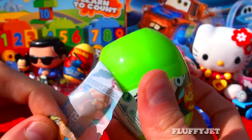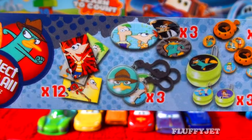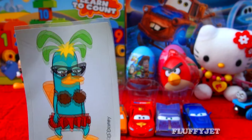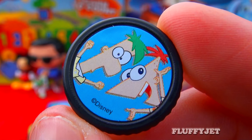And next in line, here we have a Phineas and Ferb surprise egg. I wonder what's inside. Here we have some candy, a funny sticker, and here we have a Phineas and Ferb disc shooter.